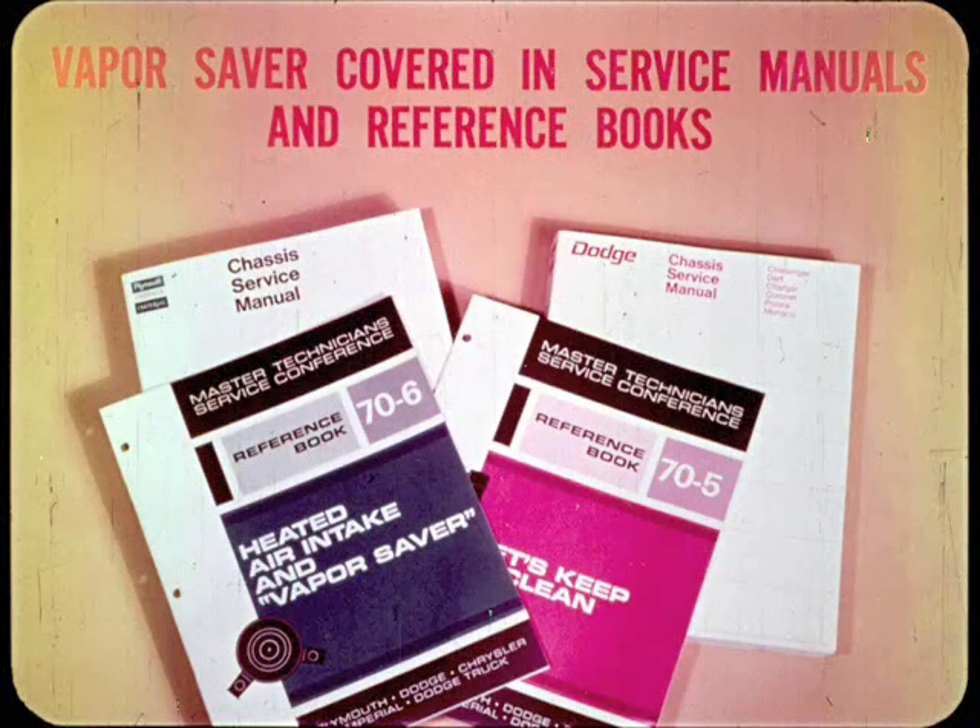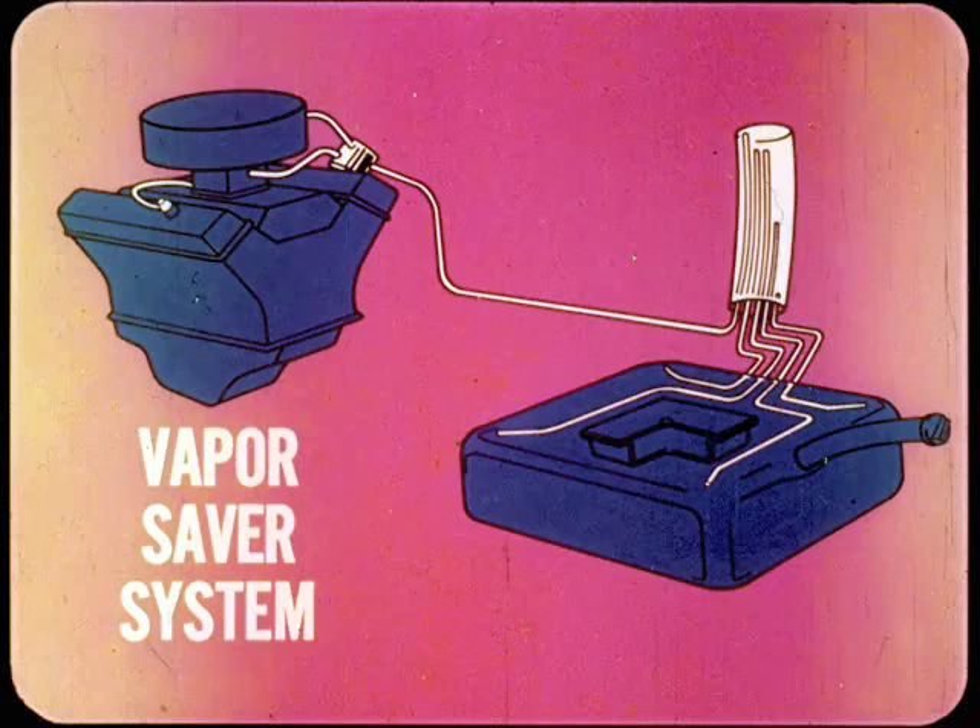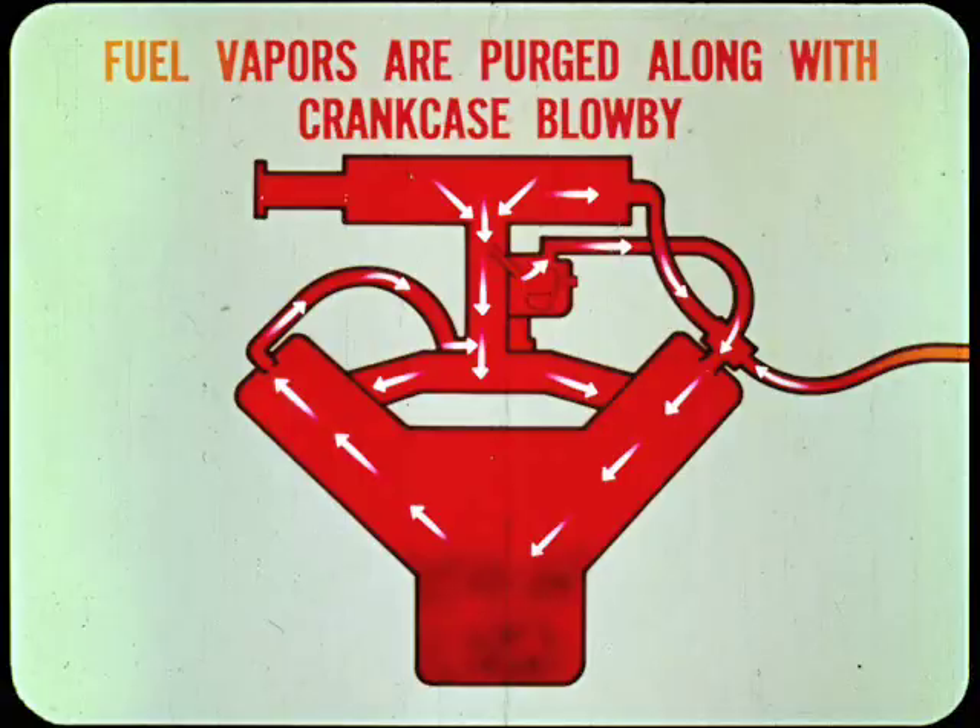Some '70 and all '71 models have the vapor saver or evaporation control system. The vapor saver is a closed system that prevents loss of fuel vapors from the carburetor and fuel tank through evaporation or expansion. When the engine is stopped, the vapors pass through vent lines to the crankcase where they are held until removed by the crankcase ventilation system. When the engine is running, the fuel vapors are purged from the crankcase along with crankcase blow-by, drawn into the intake manifold and combustion chambers. The vapor saver system normally requires no servicing.